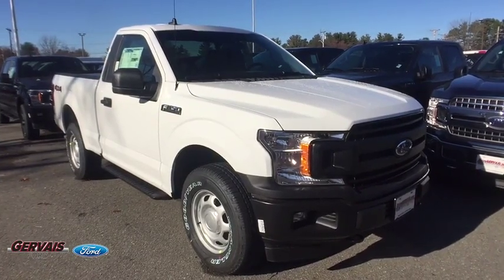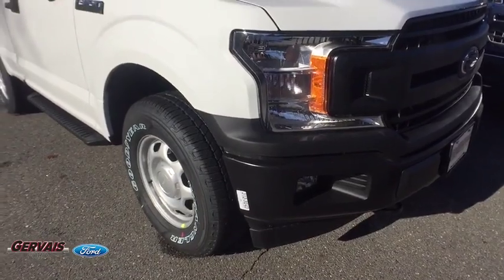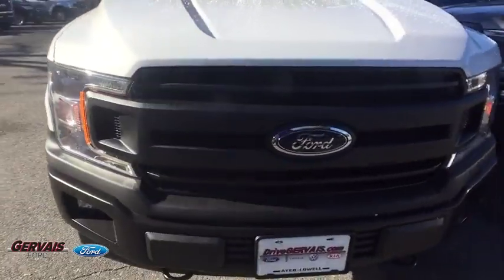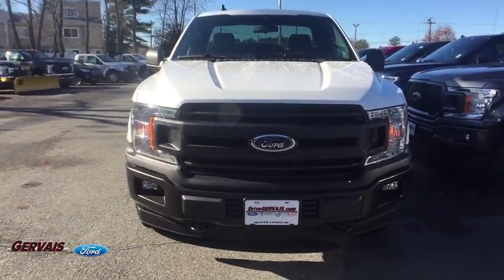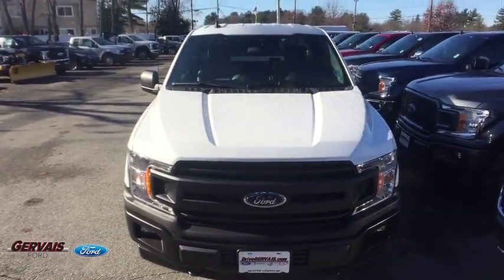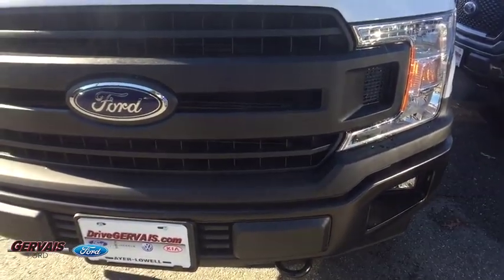Take a ride in the 2020 Ford F-150. A Ford F-150 knows how to handle any situation — it's built to follow orders, no whining. Here are some of this vehicle's great options: traction control, running boards, dual airbags, power steering.